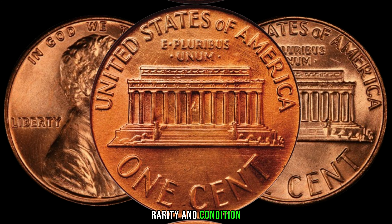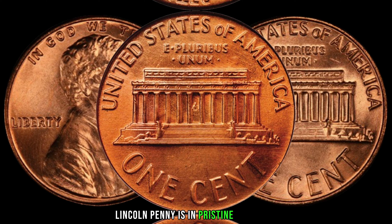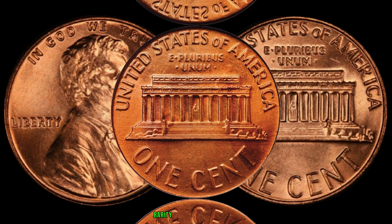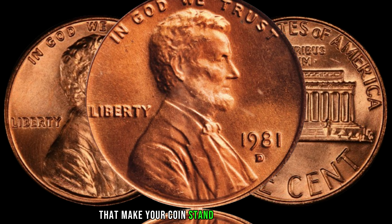Rarity and condition play a significant role in determining a coin's value. Check if your 1981-D Lincoln penny is in pristine condition — even a small scratch or blemish can impact its value. Furthermore, rarity is a key factor. Are there any unique features or historical anomalies that make your coin stand out from the rest?